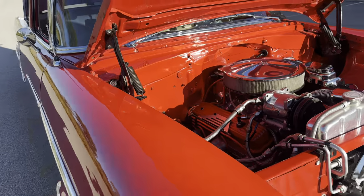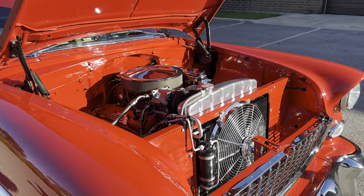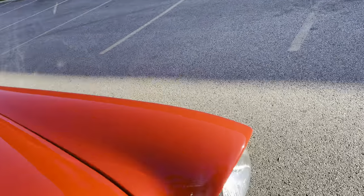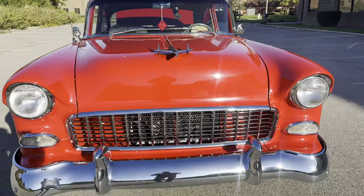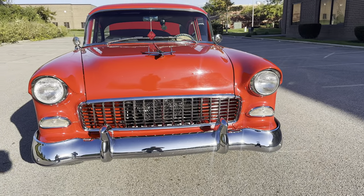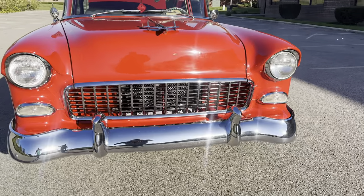Very low miles on this build — frame-off, bolt-to-bolt. Chrome in the front is great, all your lights are working the way they should, your grille is in great shape.